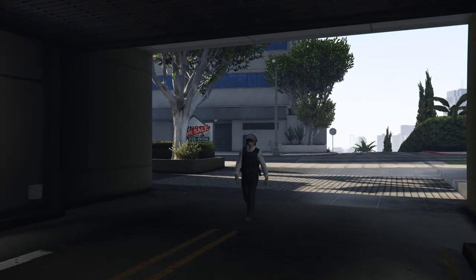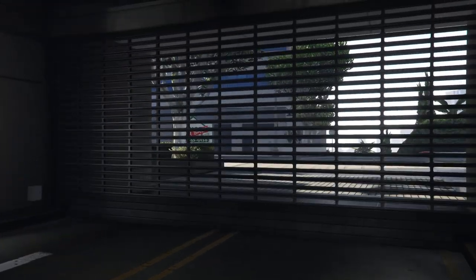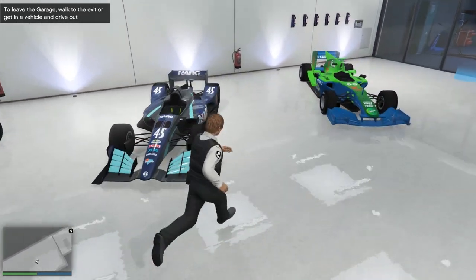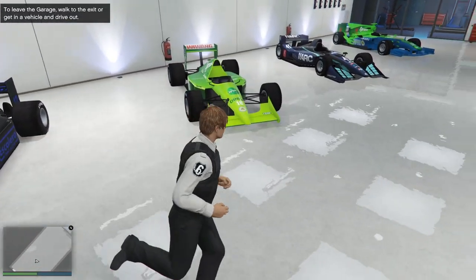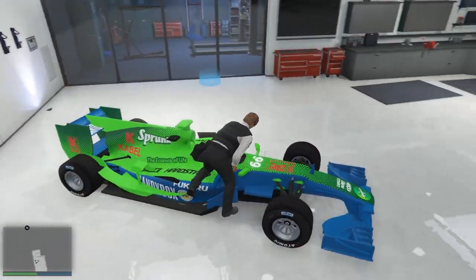Open wheel cars I personally don't love — I'm not a huge fan of F1. But these are my four F1 cars. You can see I've got two Sprunk liveries — gotta love the Sprunk. We'll just take the best one for handling and make our way over to my other garage.